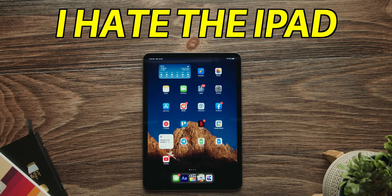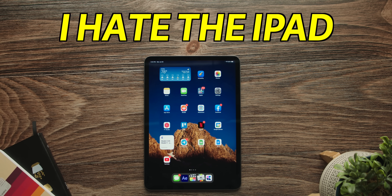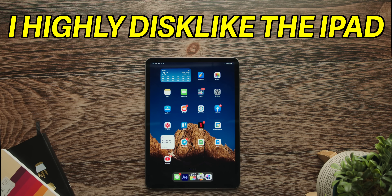I hate the iPad. Well, hold on. Hate's a strong word. Let me rephrase that. I highly dislike the iPad.